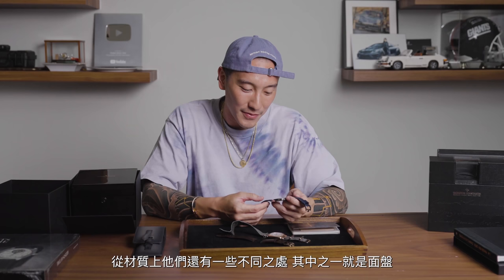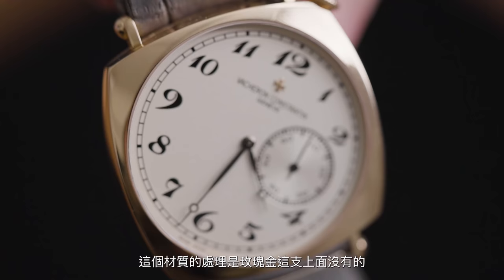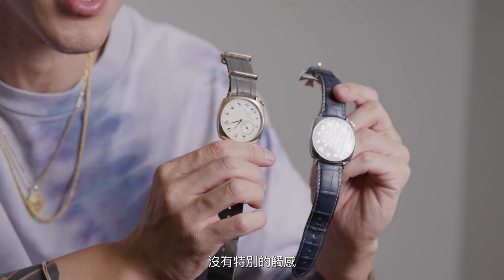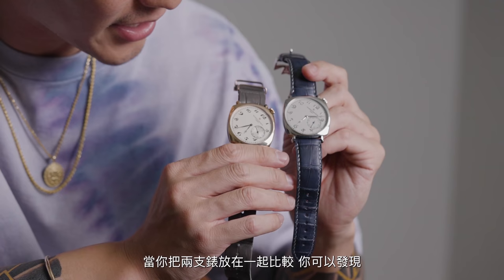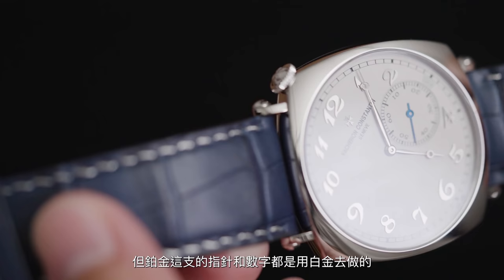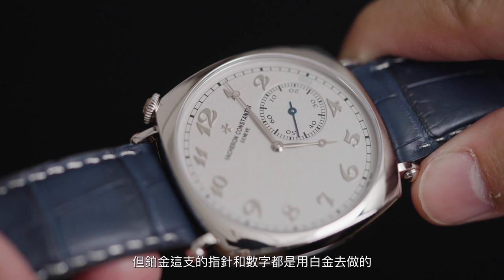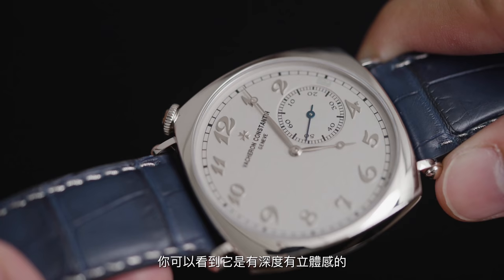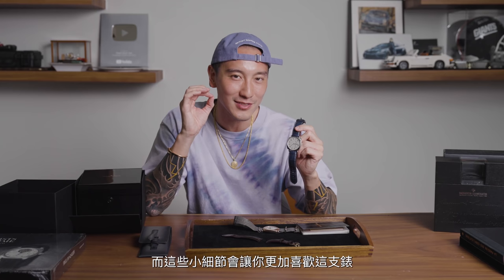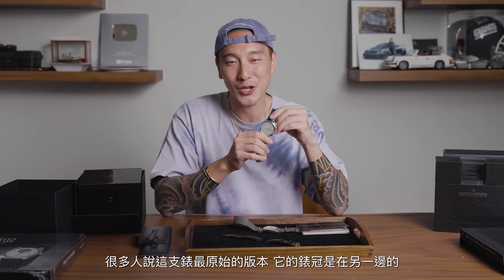There are some differences right off the bat. One is the dial — it's sandblasted with some type of texture, which the rose gold doesn't have; that one has more of a flat surface with no texture. Comparing the two, the numerals and hands are black on the rose gold, but on the platinum it has white gold hands and white gold numerals. The white gold numerals are actually placed on top of the dial, so you can tell there's depth — which is such a nice touch. When you see little details like that, it just makes you appreciate it so much more.